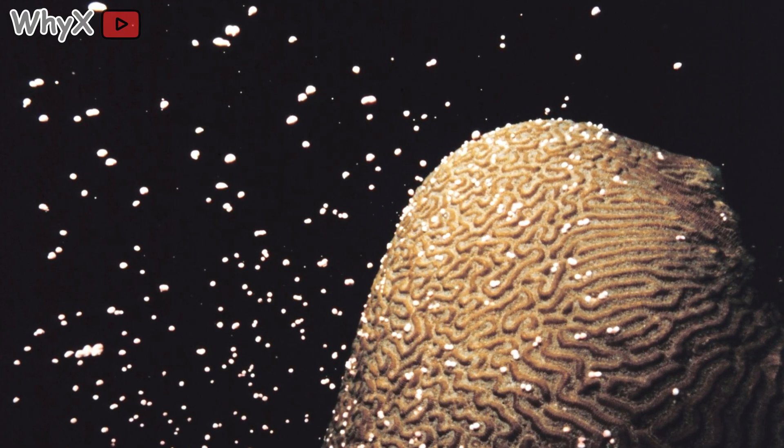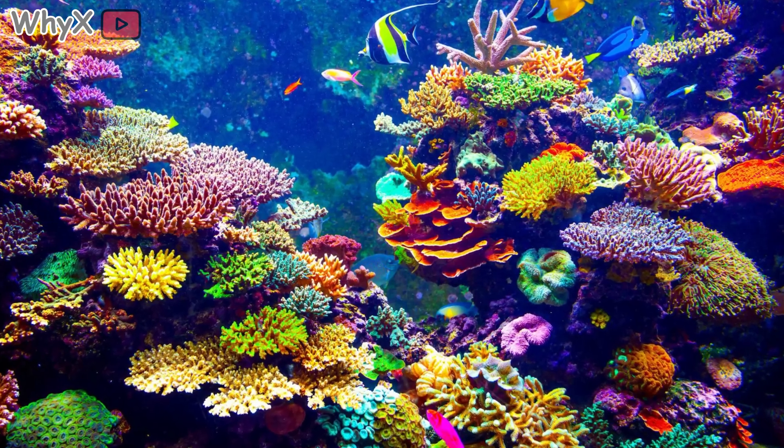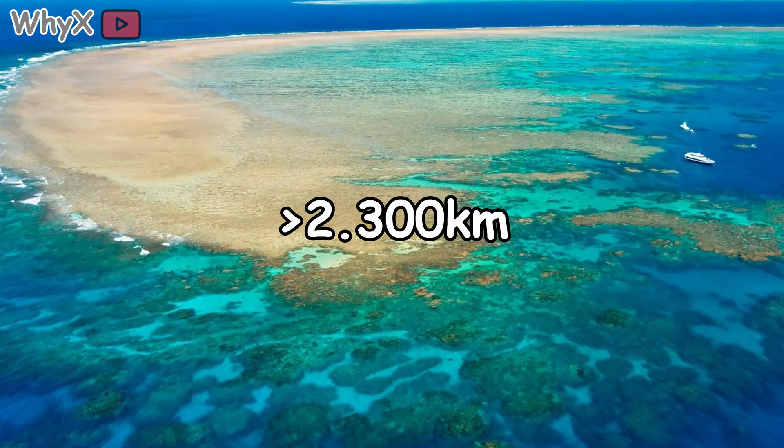And coral's architectural genius is staggering. Each generation adds another layer of limestone, building on the bones of those that came before. Over centuries, these layers rise and expand, forming reefs that stretch for miles. The Great Barrier Reef in Australia, more than 2,300 kilometers long...